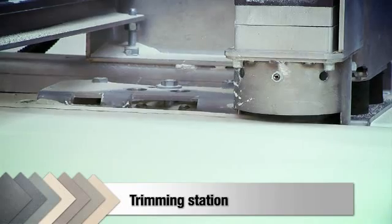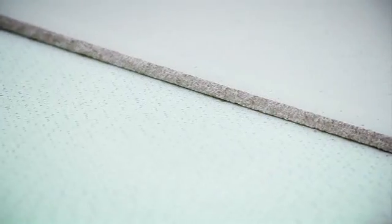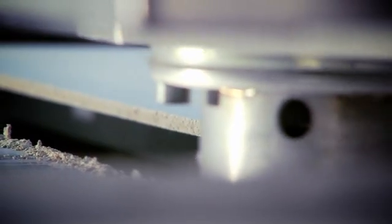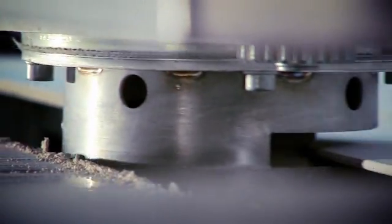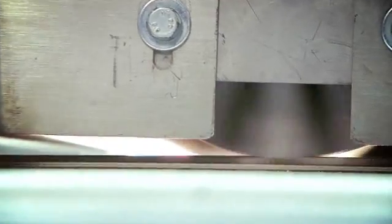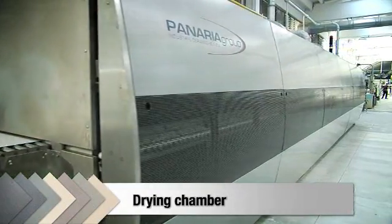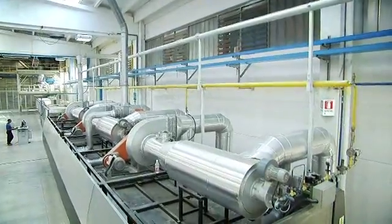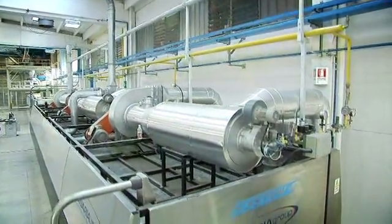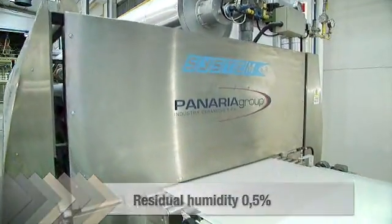On leaving the press, the compacted slabs have rough, jagged edges. Special burrs at the trimming station will even off the tile edges. The conveyor belt carrying the slabs then enters a gas-fired drying chamber. Special jets evenly distribute hot air above and below the ceramic slabs as they pass through on special rollers. On exit, the tiling slabs will have a residual humidity of 0.5%.